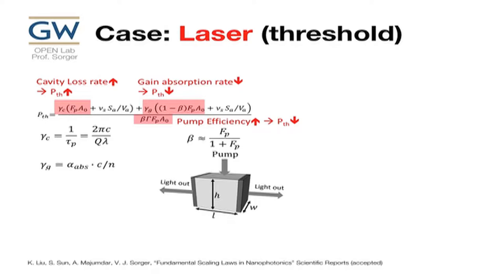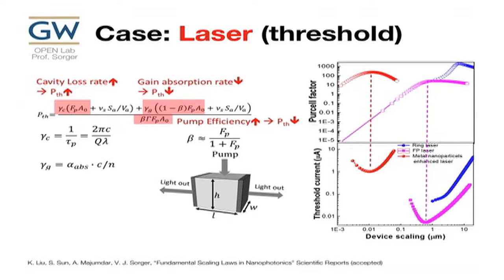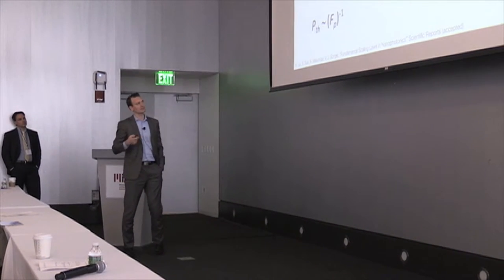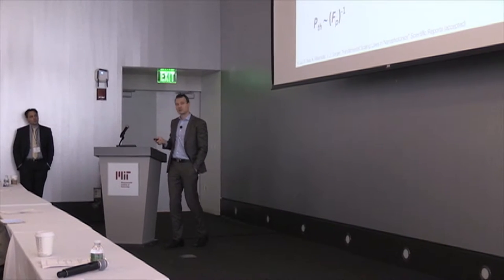For lasers, you solve the rate equations and get a long expression. Essentially, three highlighted terms matter: increasing the Purcell factor helps you win; cavity loss hurts and increases threshold; gain absorption rate decrease reduces threshold; and the pump efficiency — meaning more photons into the desired mode — is related to the spontaneous emission beta factor, which is again related to the Purcell factor. For all cavities, the lowest threshold corresponds to where you have the highest Purcell factor. I can have a reasonably good Purcell factor in plasmonic systems which are orders of magnitude smaller than in photonic systems.